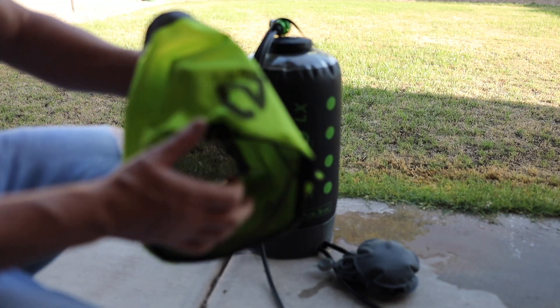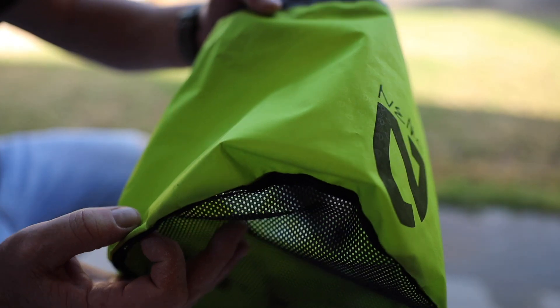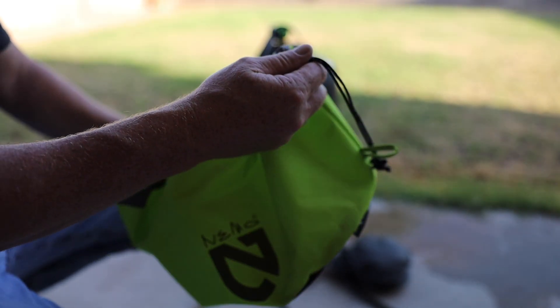This bag is empty — you can actually put it inside this little bag right here. It goes all inside there and you just draw it up nice and tight. It's easily packable.